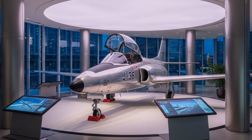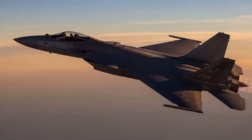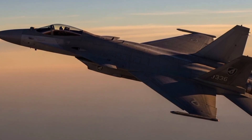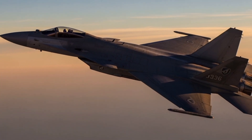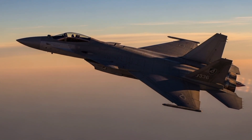Propulsion for the J-36 was planned around a single powerful turbojet engine, likely derived from the Rolls-Royce Avon or a licensed Swedish version produced by Volvo Flagmotor. This engine would have enabled the aircraft to reach speeds exceeding Mach 2, placing it among the fastest interceptors of its era.